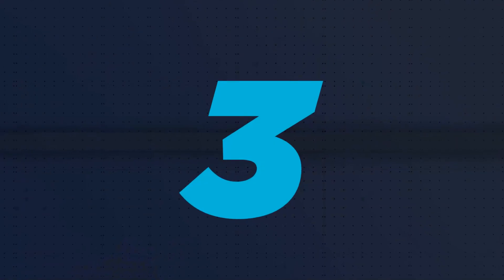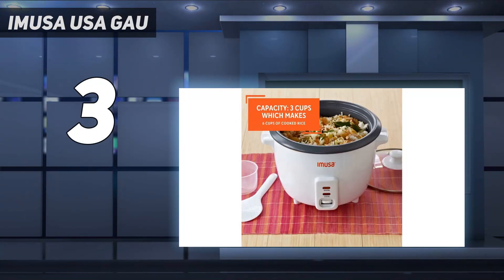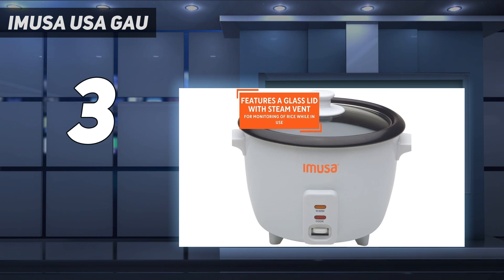At number 3: the Aroma USA. The Aroma literally couldn't be easier to use — it's almost toy-like. To turn it on, you just plug it in. It operates with a single tab you switch down to cook and up to keep warm. This keep-warm setting is its default when plugged in, and it reverts back to it the moment a batch is finished. To turn it off, you unplug.